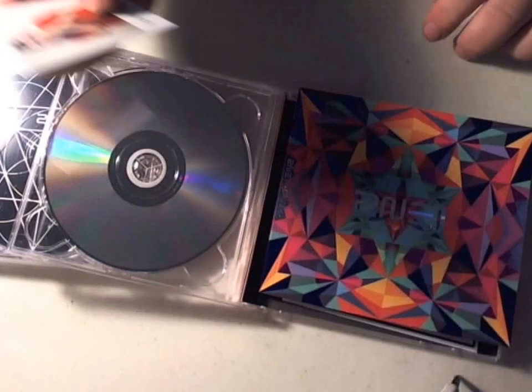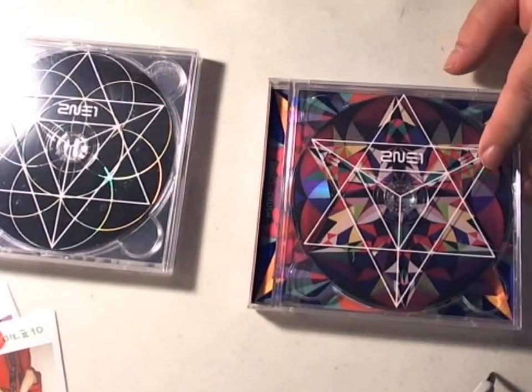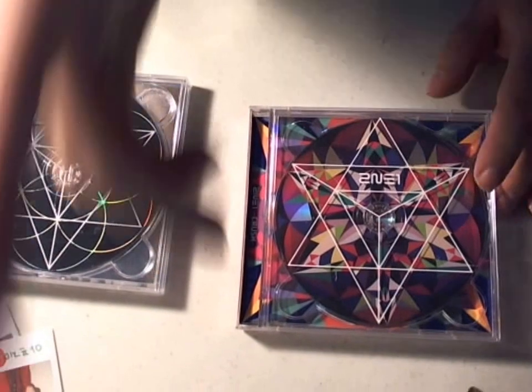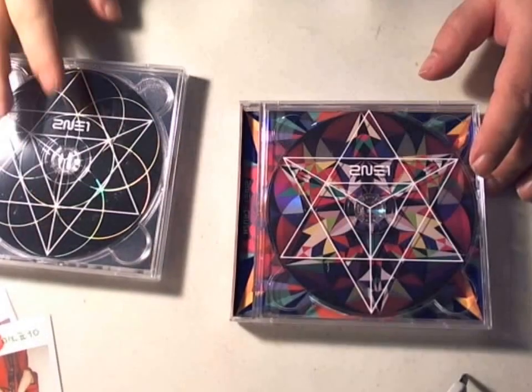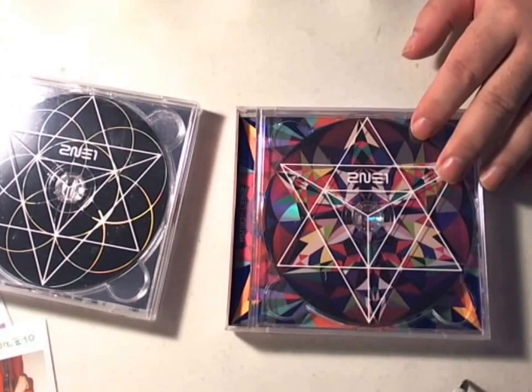Anyways, here is 21's Crush. Comments or questions, let me know. Like, share on Facebook. Crunchyroll anime reviews — I'll have more reviews and unboxings later. Until next time.